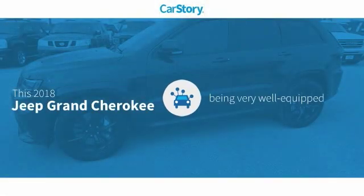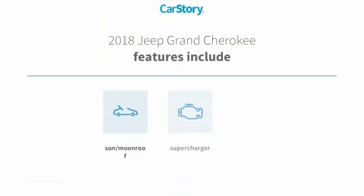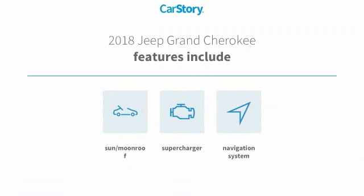Car Story Research indicates this vehicle as being well-equipped with popular features. Features also include navigation system, supercharger, and sun moonroof.